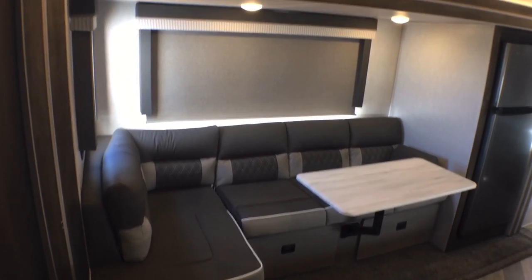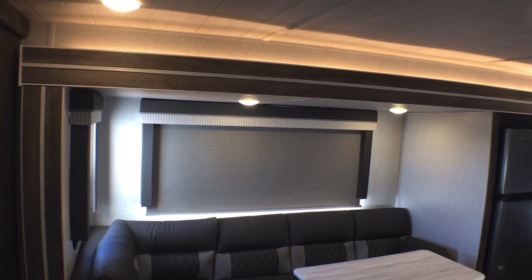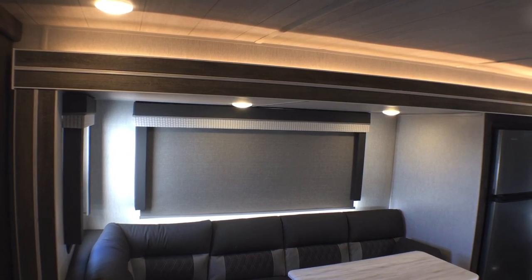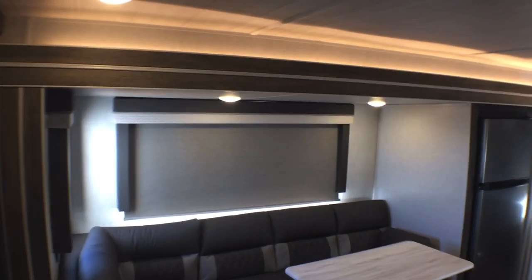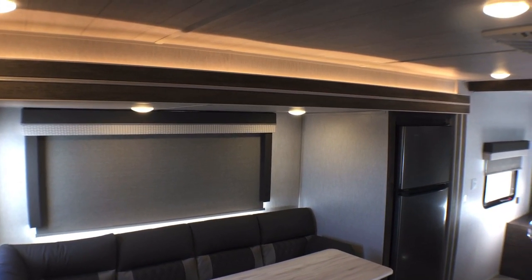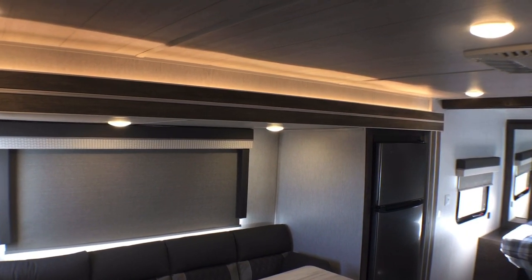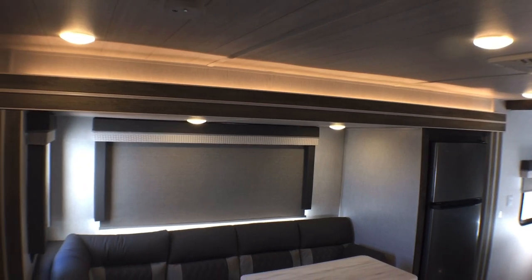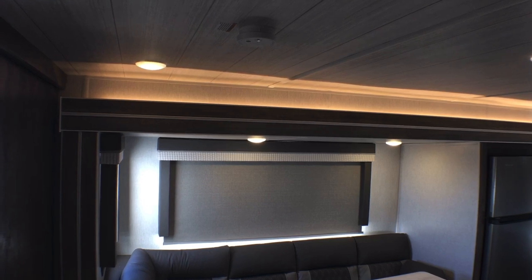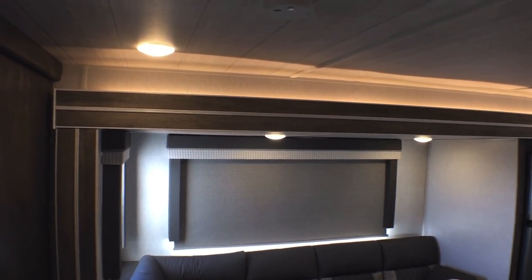We have this huge picture window behind us — the sun was coming in so I had to pull the shade down so you could actually see what this looks like, since the camera has a lot of trouble with big windows. You do have a white accent light above the slide-out, and one of the neat things Salem has done is these are all on a dimmer switch, so your main cabin lights can dim — a pretty cool feature they started doing for 2022.